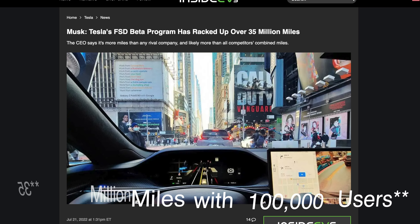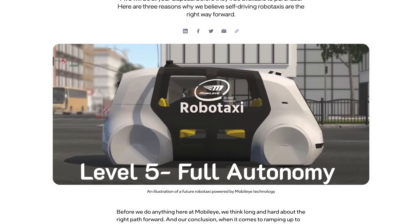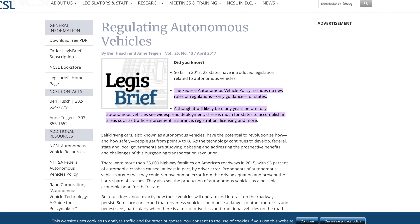Released late last year, the full self-driving beta program already has over 100 million miles of data, which is insane, and the beta works really well. Level four is when the car can operate in self-driving mode without any intervention, like Waymo's self-driving car. Level five is what Elon is eventually going to reach — robotaxis where the car has no driver pedals or steering and just drives itself. With the full self-driving beta getting better every day, it's slowly becoming a reality, though we are limited by government regulations.